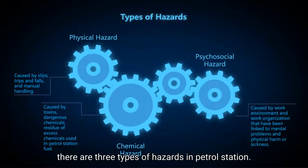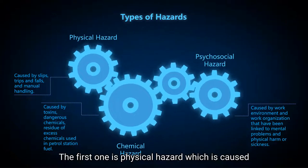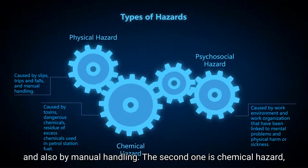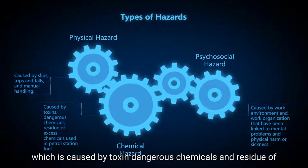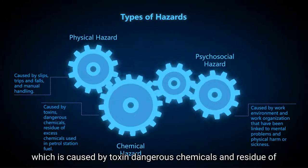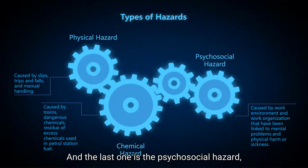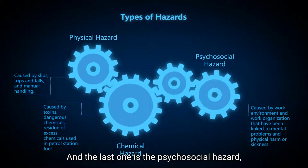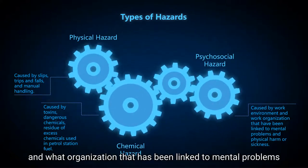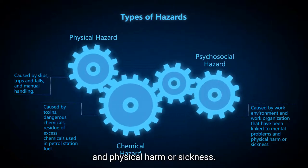There are three types of hazards in a petrol station. The first one is physical hazard, which is caused by slips, trips, and falls, and also manual handling. The second one is chemical hazard, which is caused by toxic dangerous chemicals and residue of excess chemicals used in petrol station fuel. And the last one is the psychosocial hazard, which is caused by the work environment and work organization that have been linked to mental problems and physical harm or sickness.